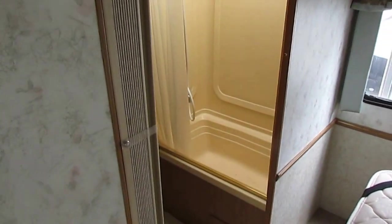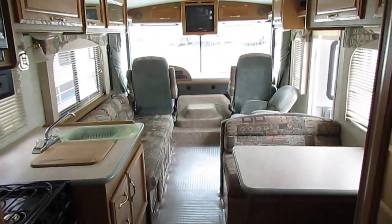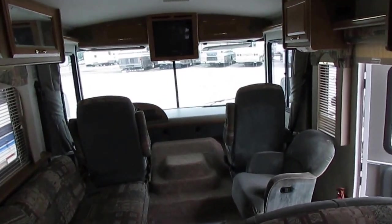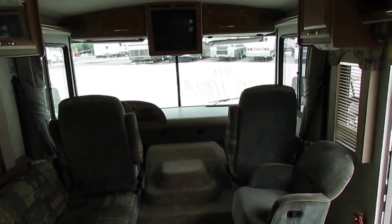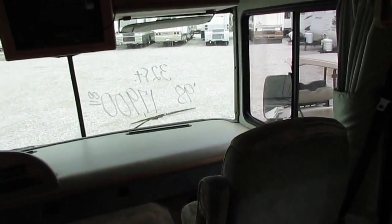It's got a DSI ducted furnace and DSI water heater. For the price, you really can't beat it — this is a nice, clean, inexpensive RV. It's only $17,900. We're going to show you everything works. It's going to sell quick. We've got great finance options, even though this is a 98 model.